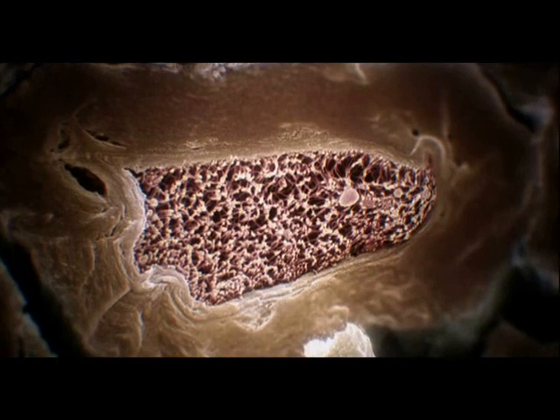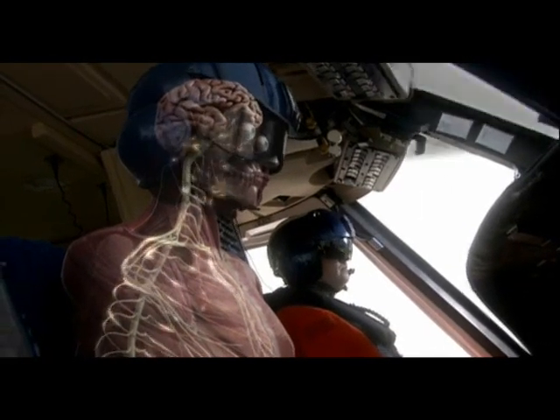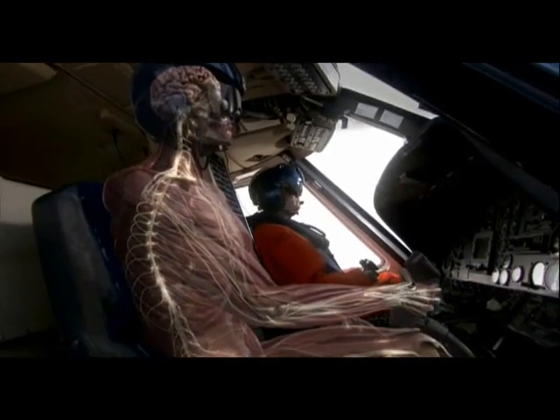Our nerves are bundles of thin cells, some more than three feet long, carrying electrical signals to and from the brain. As insulation protects electrical wiring, a sleeve of fat surrounds key nerves. It's this fat layer that keeps signals from interfering with one another, so they can rocket around Matt's nervous system at over 250 miles per hour.